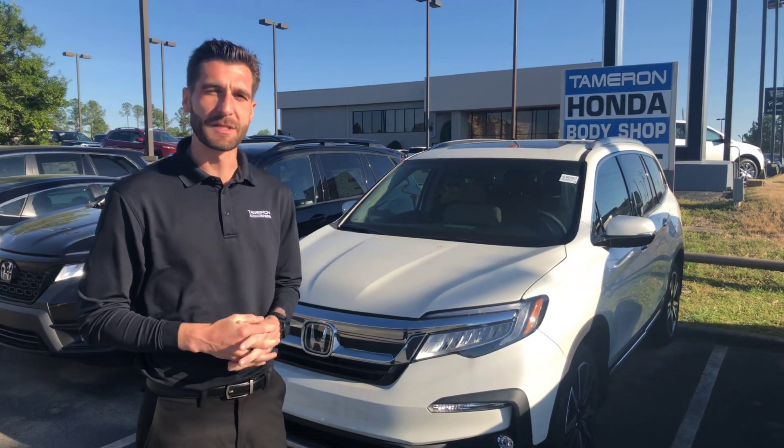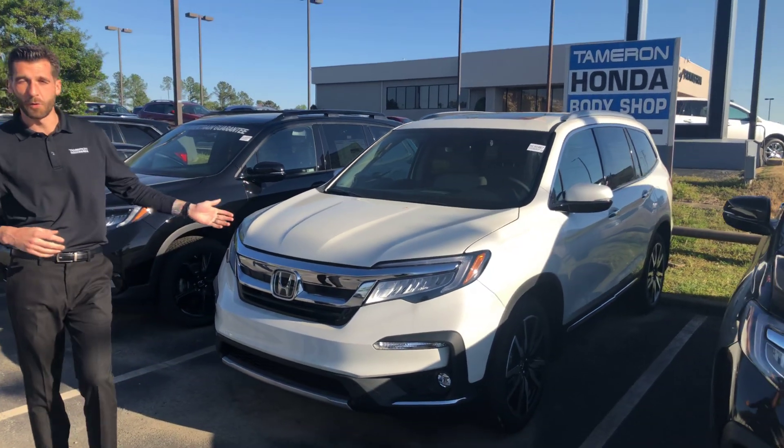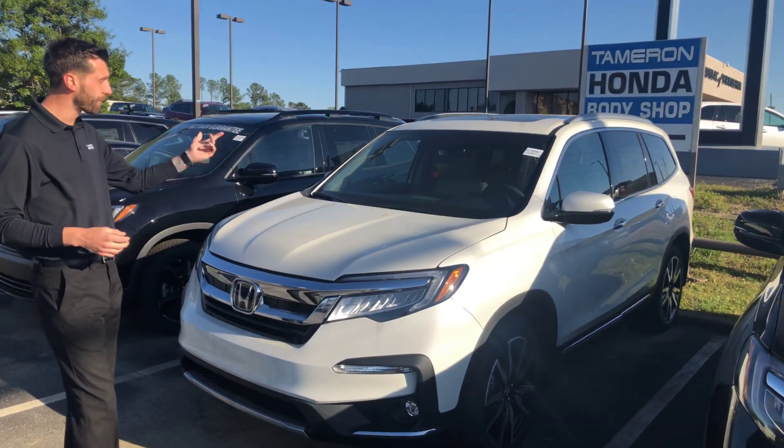Good afternoon, Jody. Kramer Hight over here at Tameron Honda. I'm going to be your TrueCar auto buying representative here at the dealership in Hoover, Alabama. I wanted to thank you for your interest in the all-new Honda Pilot. I do have the Touring model, the one you inquired on — the White Diamond Pearl with the Ivory interior.